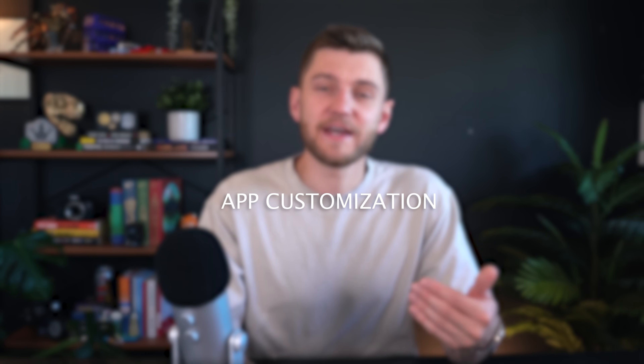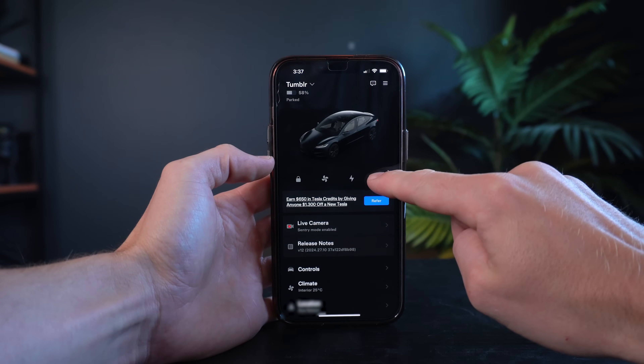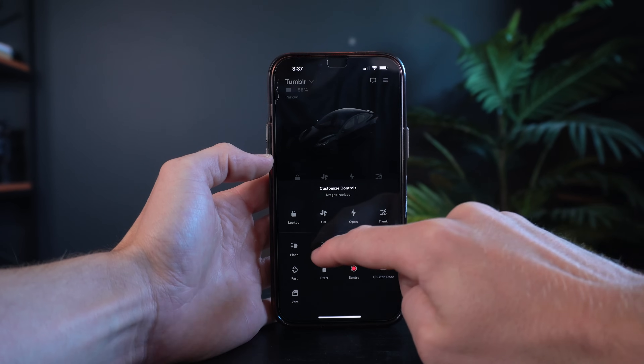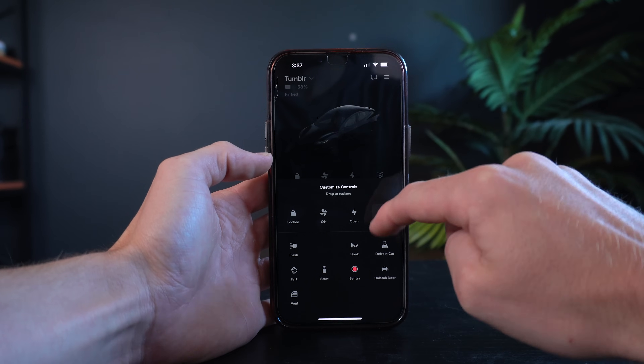The Tesla app for iPhone and Android is a very handy tool for managing various functions about your car, such as enabling Sentry Mode, checking charge status, preheating your vehicle, and scheduling service appointments. One of its most useful features is its ability to serve as a car key, which Tesla owners absolutely love. With this phone key, you can lock and unlock your doors, open the trunk or frunk, activate climate control, and even vent your windows on a hot day.